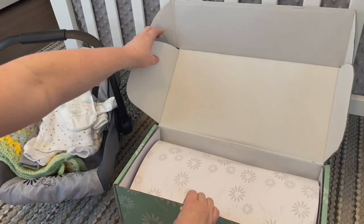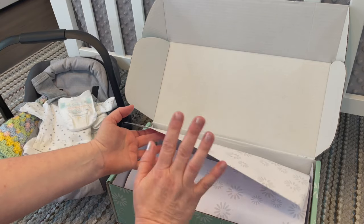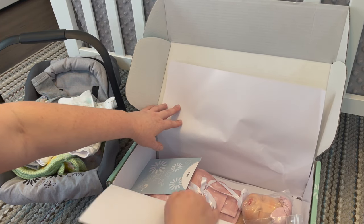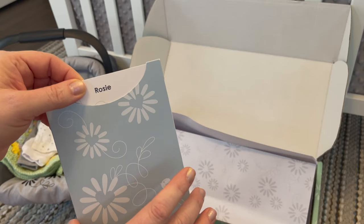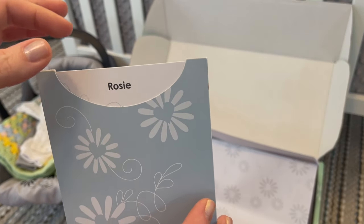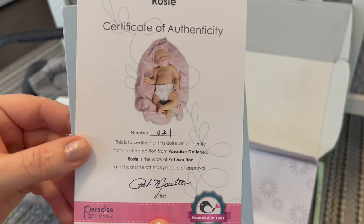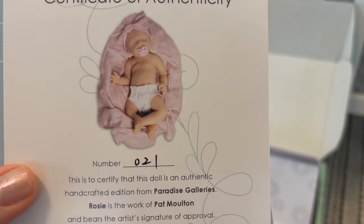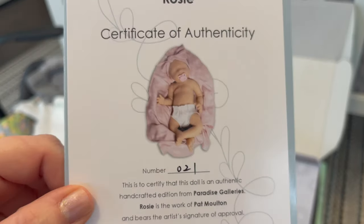Let's break into this box! These babies always come in beautiful collectible boxes — I'd keep it in case you want to store or sell your baby later. This little baby is called Rosie and this is the first full body silicone baby I've ever seen offered by Paradise Galleries since I've been collecting with them. I have owned some partial silicone dolls by Ashton Drake — they do have newborn-sized partial silicone dolls but they run about $300. This baby only ran about $150.